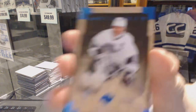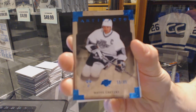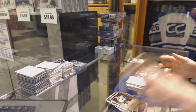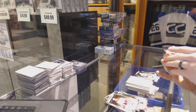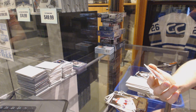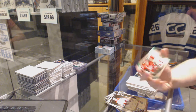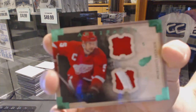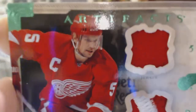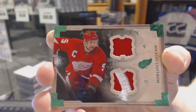Blue Parallel, numbered to 85 for the LA Kings — Wayne Gretzky. And we've got a horizontal jersey and patch emerald, number 5 of 24 for the Detroit Red Wings — Nicklas Lidstrom. Camera won't focus, but I promise you it's 5 of 24. Nicky Lidstrom for the Red Wings.